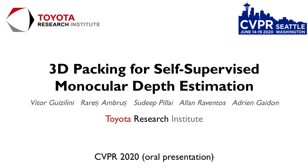Hello, my name is Vitor. I'm with the Toyota Research Institute, and in this presentation I'll be talking about one of our latest works entitled 3D Packing for Self-Supervised Monocular Depth Estimation.